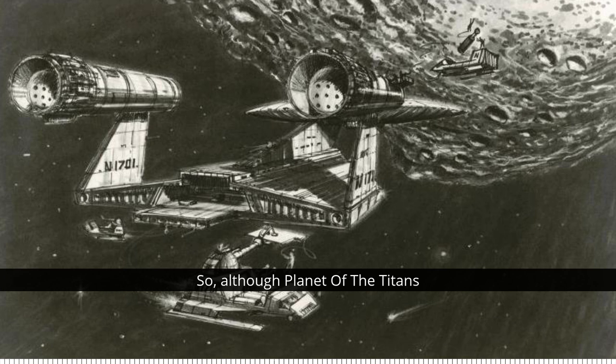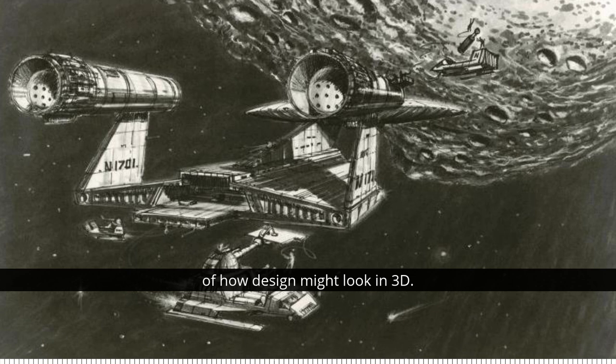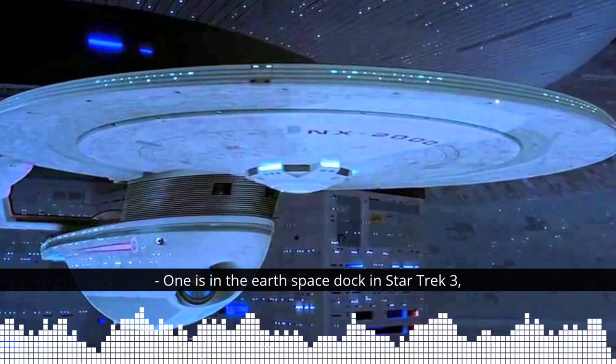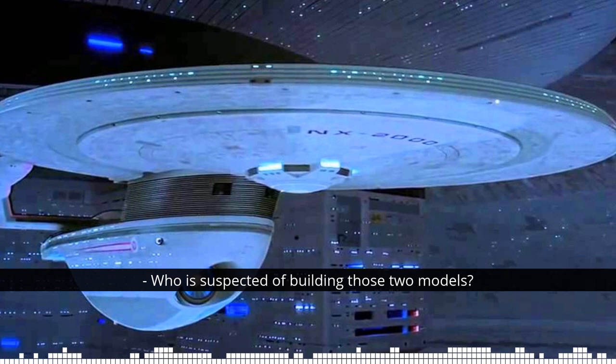Although Planet of the Titans never made it to the screen, that version of the Enterprise was built into a pair of study models — models built to give a rough idea of how a design might look in 3D. Both actually eventually ended up on screen in Star Trek productions: one is in the Earth spacedock in Star Trek 3: The Search for Spock, and the other turns up in a junkyard in the Next Generation episode Unification Part 1. Who is suspected of building those two models?